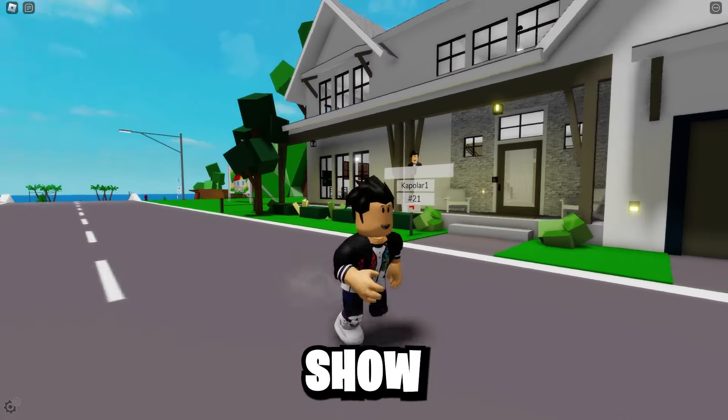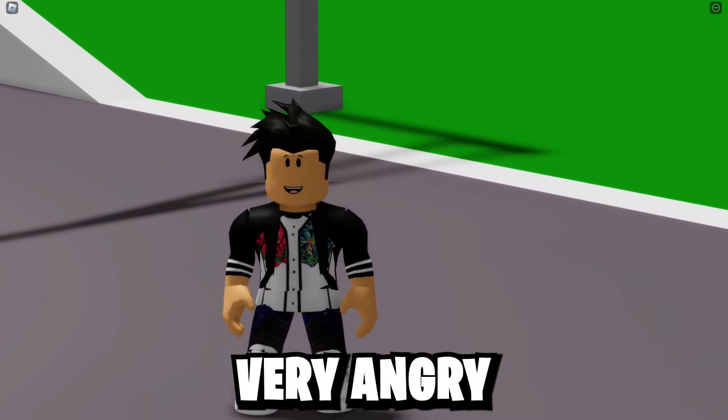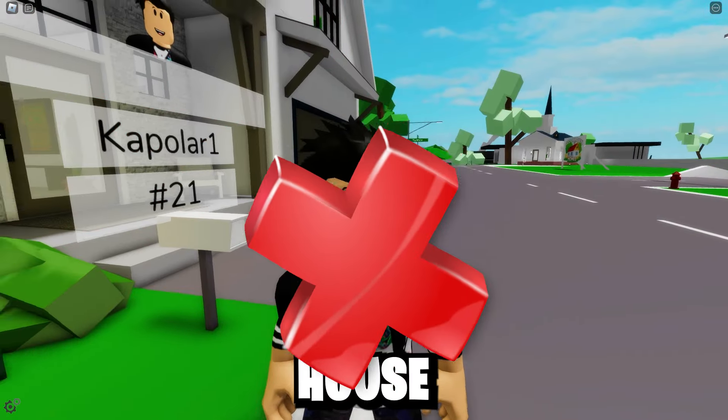Brookhaven has launched this new house, and I'm going to show you something you should never do in this new house, because otherwise the players will get very angry. And I'm going to show you what you should never do in this house right now.